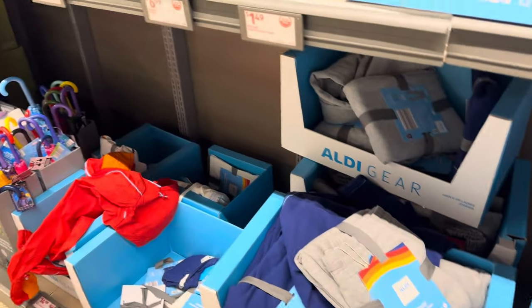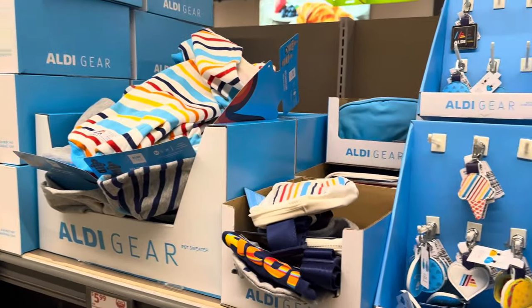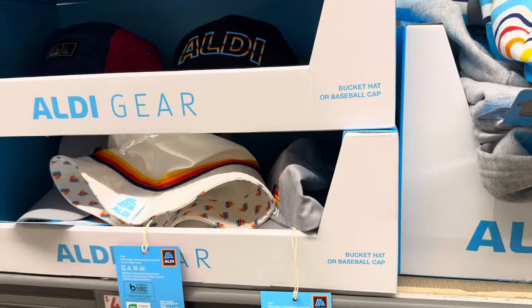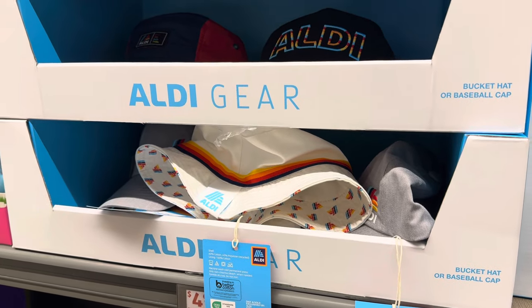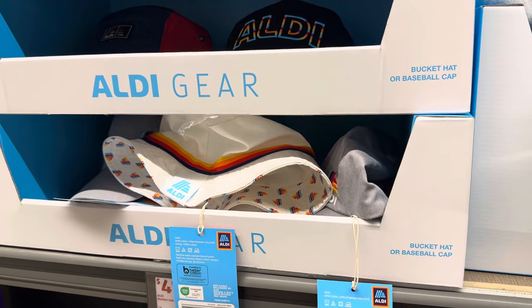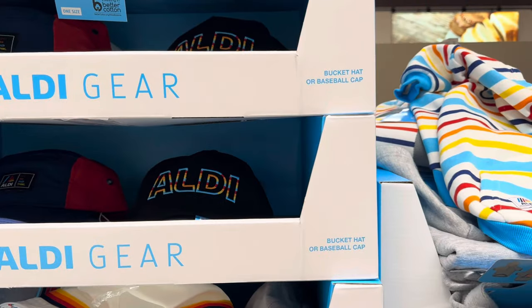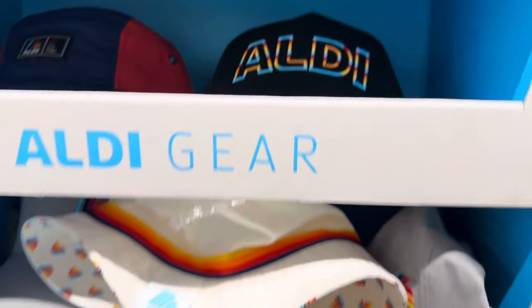Aldi has sold out of the Aldi gear the last three times they've had it — they have it here again and people are already getting excited about it. By the way, when you hear the ringing, it's not a phone — it's somebody needing help with the register. In the Aldi gear, we'll start with the bucket hat or baseball hat. It's an 'Aldi thing' or just plain 'Aldi.' I really like the bucket hat in the Aldi colors. $4.99.